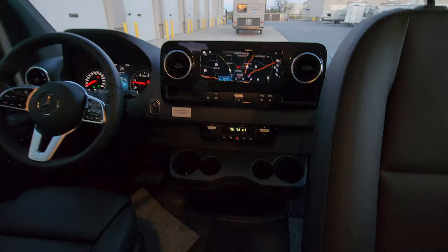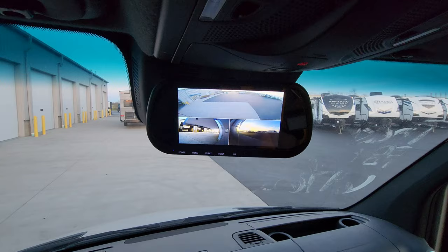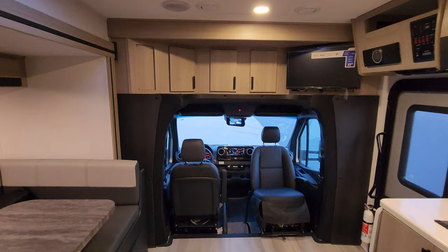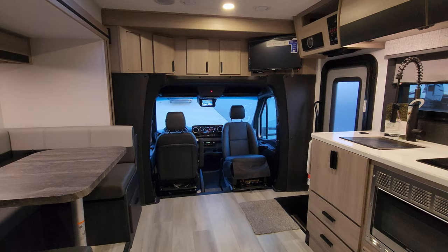It's a very nice little setup here — push-button start, cameras with one down each side and one off the back, and some more controls up top with little cubbies as well. Pretty cool setup. Now I want to go outside and show you around the outside, and then we'll come back in and show you what it looks like with the slide closed.